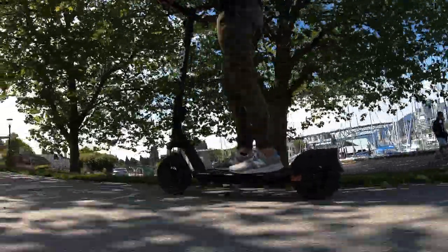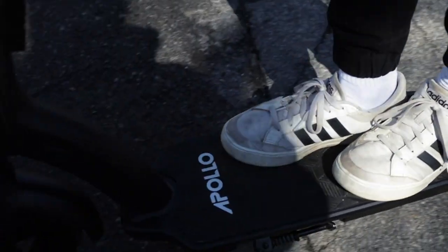Lastly, the Apollo app will also help us with diagnostic tools, allowing us to more easily and accurately remotely diagnose any issues you might be experiencing, drastically reducing the amount of downtime while your scooter gets repaired.